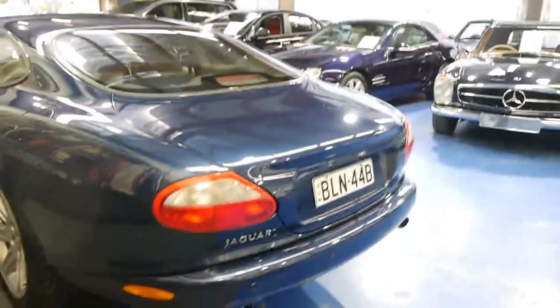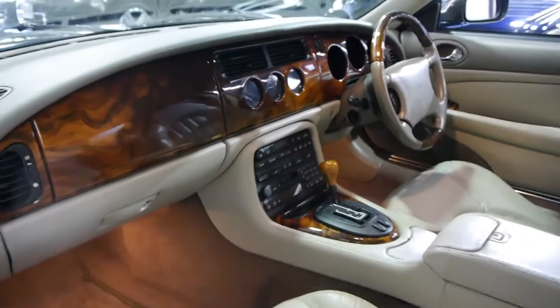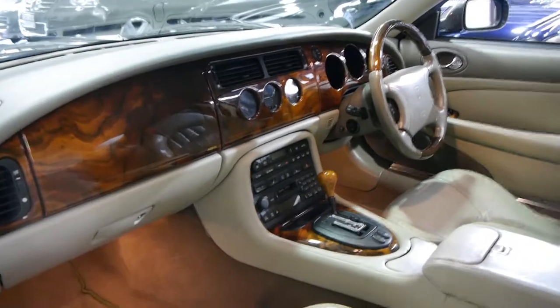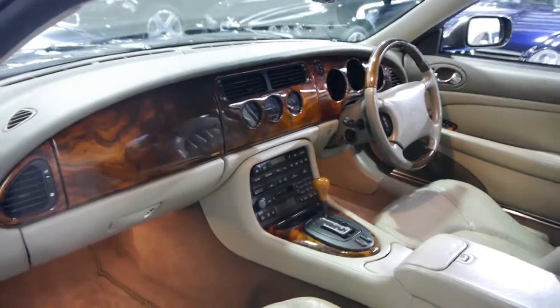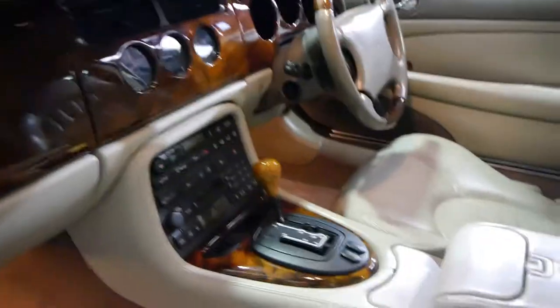We really are very proud to offer you this car here today. If you are looking for a Jaguar, especially an XK — whether it's an XK8 or an XKR — you really should come and take this for a drive. We've driven both the XKR and the XK8 and I personally can't see a lot of difference. This still has plenty of power and is much better value.